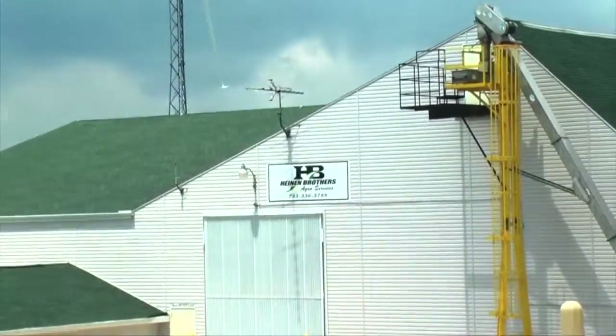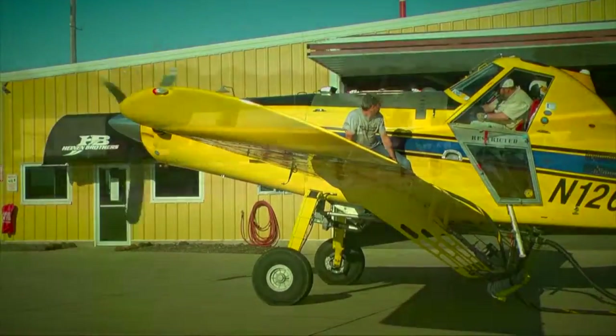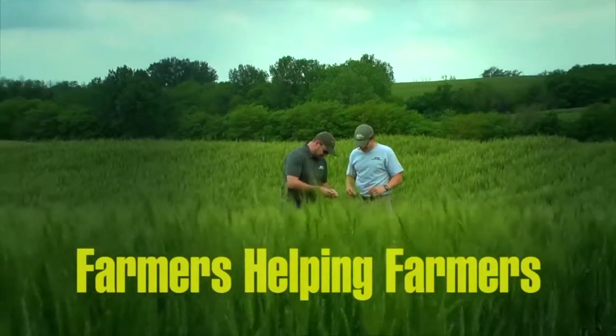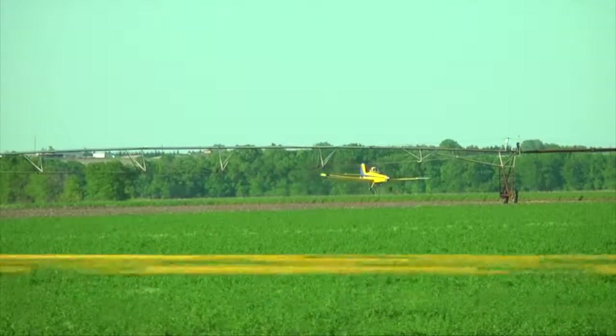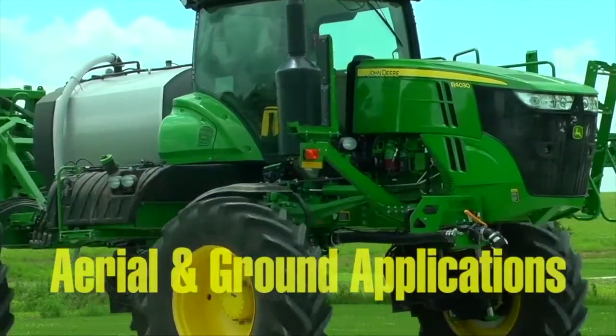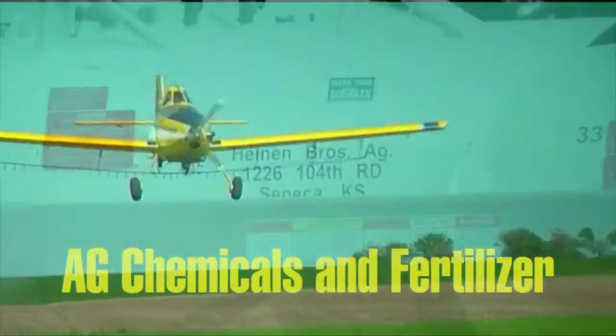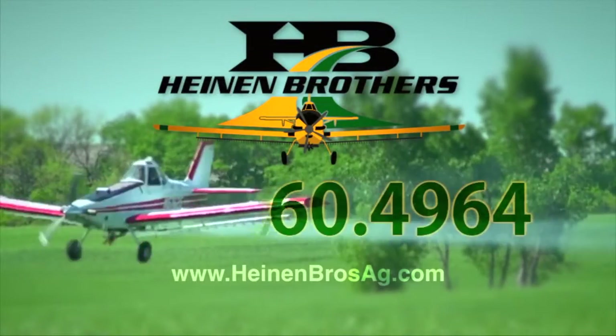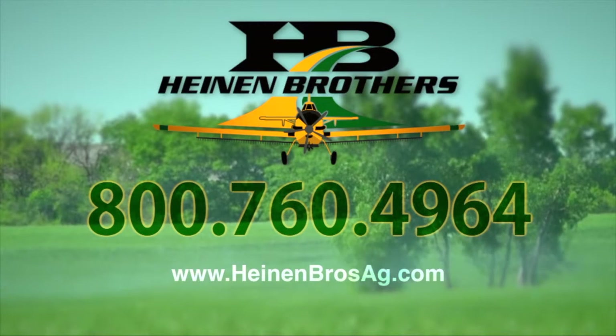Heinen Brothers Ag Service understands the risk and rewards of farming. As fourth generation farmers themselves, they understand the importance of using the correct products on every acre. Farmers helping farmers. Heinen Brothers Ag offers quality aerial and ground application, fertilizer, ag chemicals, and anhydrous ammonia. Call today at 800-760-4964 or find us online at heinenbrothersag.com.